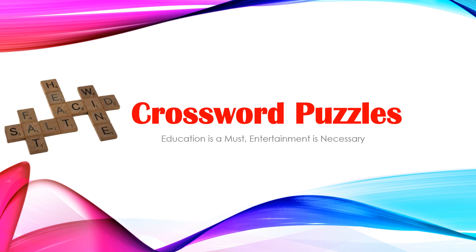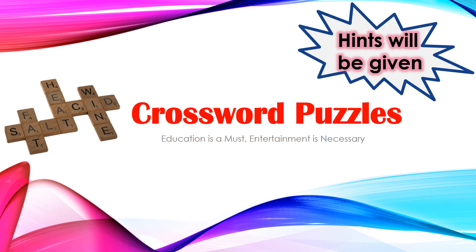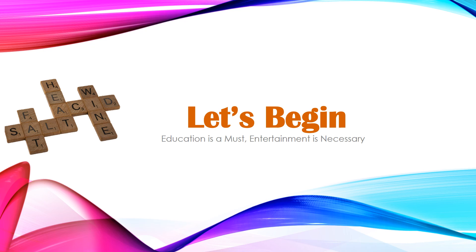Today's quiz contains a set of crossword puzzles. There will be some hints given and your job is to find the answer. So without wasting any time, let's begin. Don't forget to mention your score in the comments.